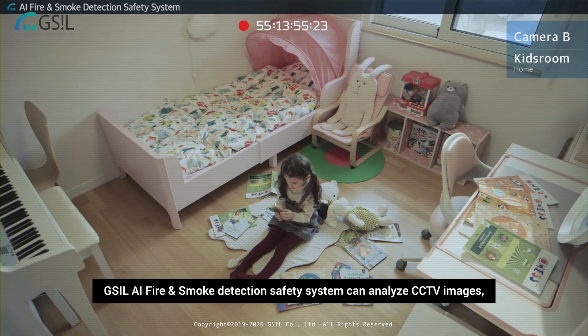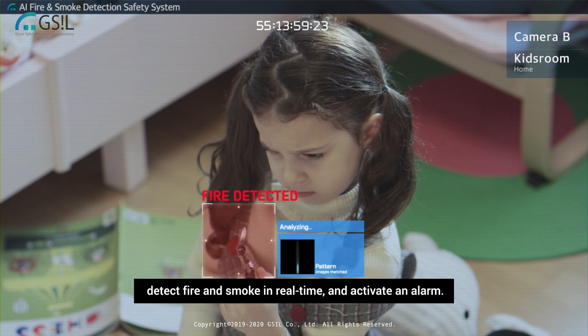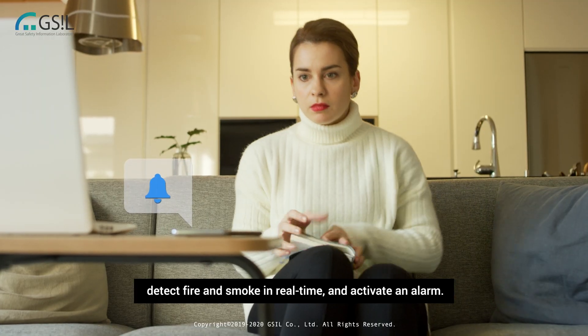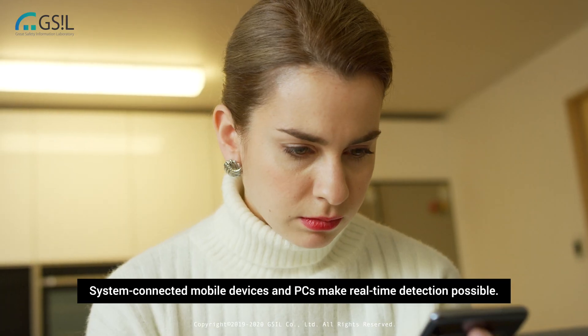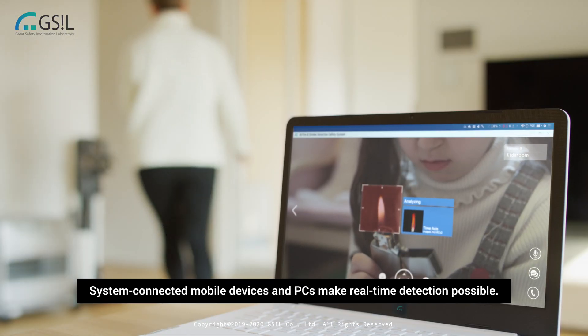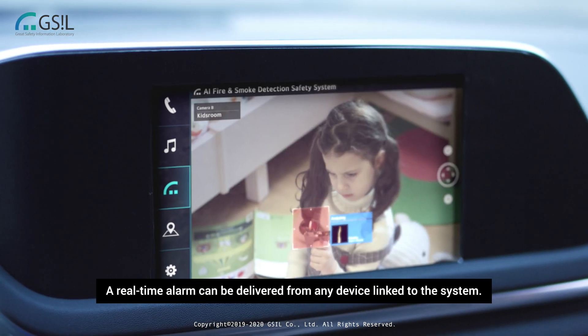GSIL AI fire and smoke detection safety system can analyze CCTV images, detect fire and smoke in real-time, and activate an alarm. System connected mobile devices and PCs make real-time detection possible. A real-time alarm can be delivered from any device linked to the system.